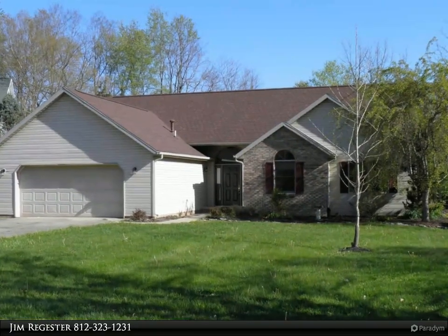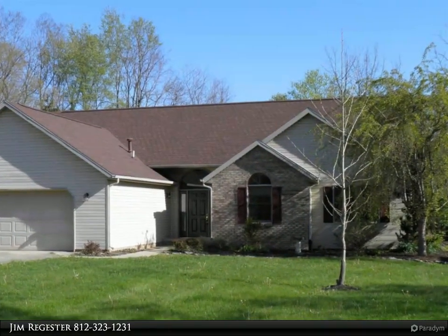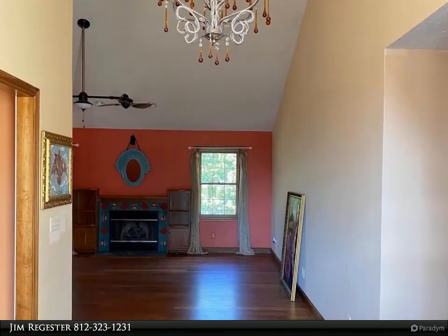This Remax Realty Professionals Property Video is presented by Jim Register. Premium Southeast location, convenient to shopping, YMCA, golf, and trails.